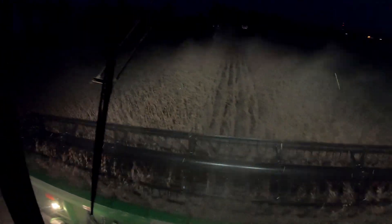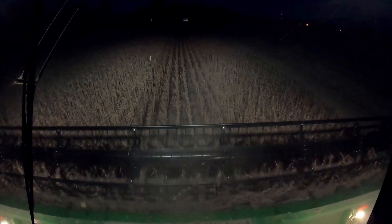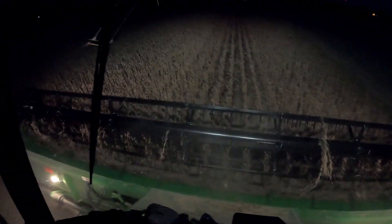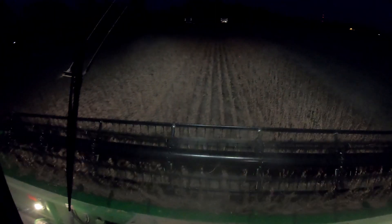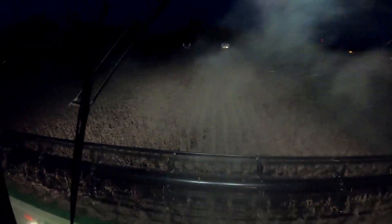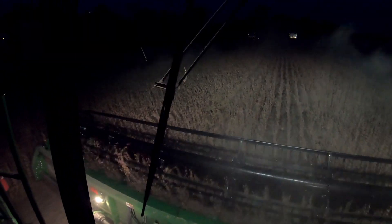We've got like 100 acres of beans to cut right over here tomorrow. And then hopefully we can cut that 80-some acres down in the bottoms before it starts raining, so that it ain't super muddy - because platforms and mud don't mix. I guess we'll see what tomorrow brings. It's going to be pretty well it for today.